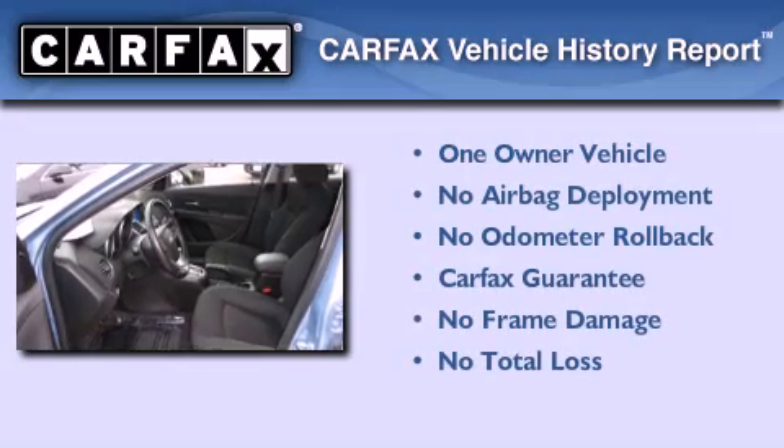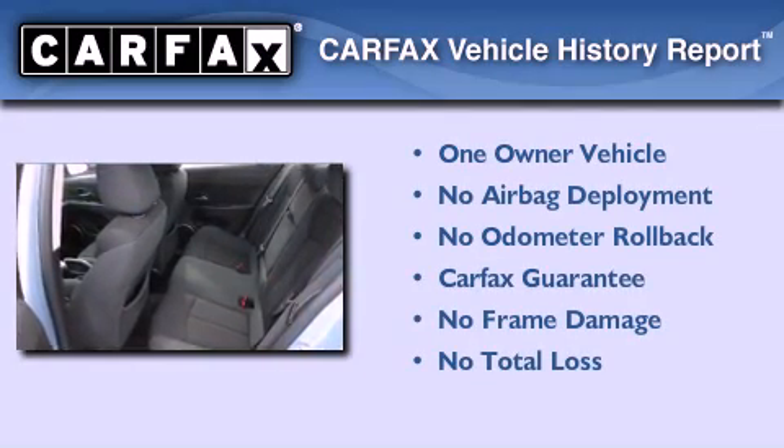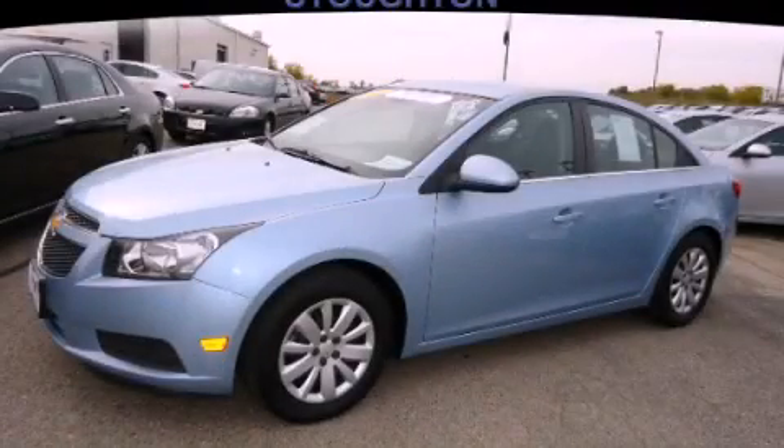This Chevrolet has had only one owner and it qualifies for the Carfax Buyback Guarantee. Contact us today and schedule your opportunity to see this vehicle in person.